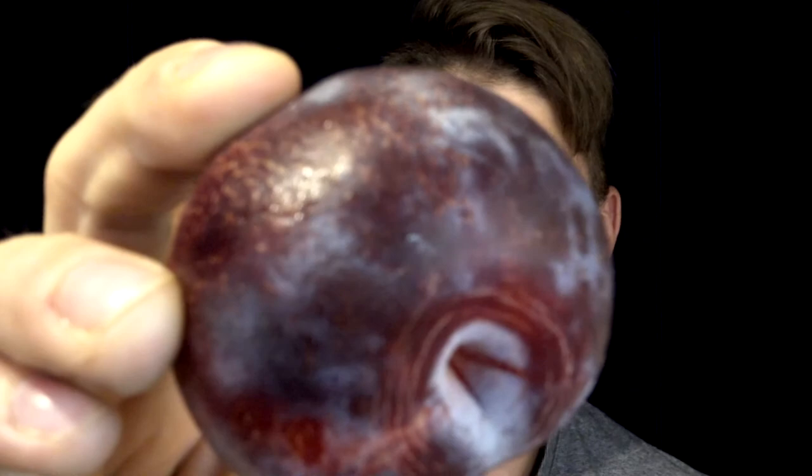Hey there, my name is David. On this episode of Unusual Foods, I'll be doing a taste test of this, which is a pluot. This is a mix of an apricot and a plum.